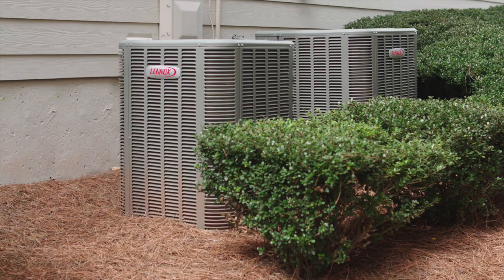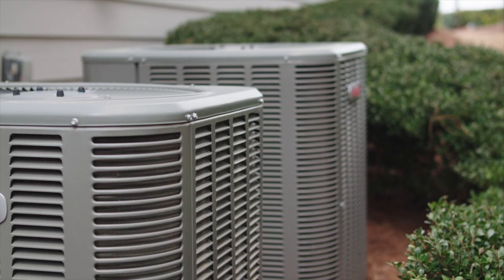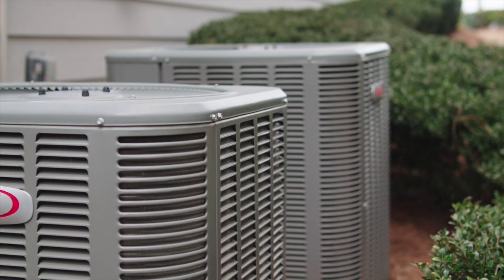Now that you're getting settled in, let's talk about a few things you need to do to maintain your warranty. First up, your heat pump should be inspected and serviced by a licensed or qualified HVAC contractor annually, or as recommended by the equipment manufacturer. And don't forget to change the filter as often as the manufacturer recommends.